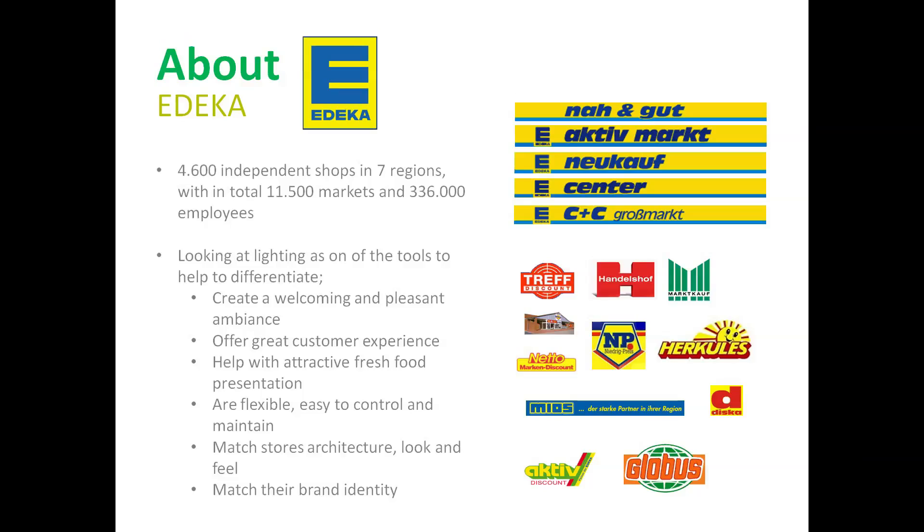EDKAR is a cooperatively organized network with more than 4,600 independent shop owners and different brands under one umbrella. EDKAR has 7 regions with in total 11,500 markets across Germany and more than 336,000 employees. Even though independent, EDKAR realized the importance of attractive store layouts and in-store experiences.